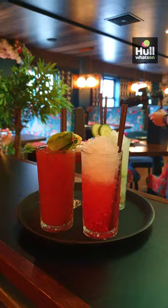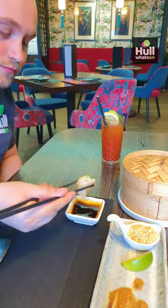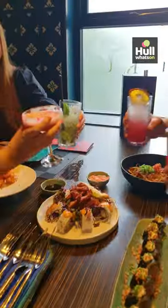Roku Asia's friendly and attentive staff, along with the amazing food and decor, quickly cemented it as one of our favourites, so we can't wait to visit again. Give it a try, let us know what you think, and follow us to discover more great places to eat around Hull and East Yorkshire.